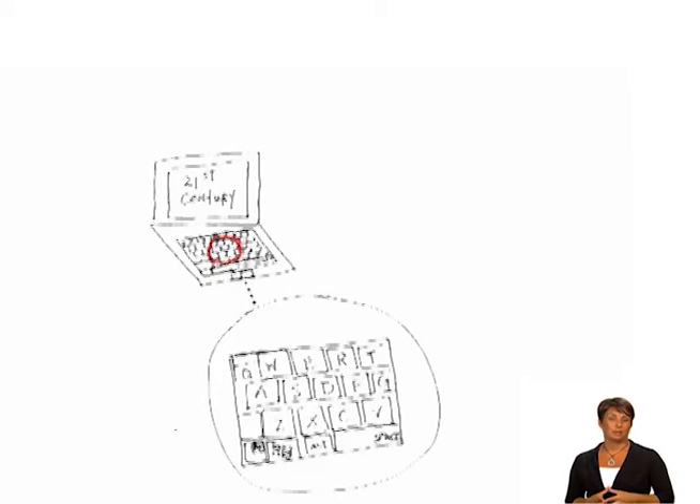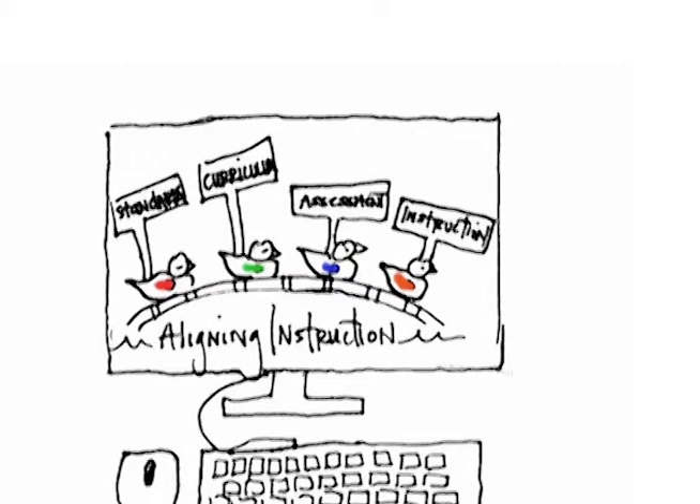Before we move on from student-directed instruction, there is one final 21st century component that we need to address: computer-based instruction. Technology provides an exciting and up-to-date way to individualize instruction, offer feedback, and allow students to progress at their own rate. Computer-based instruction is most successful when the program is carefully aligned with the standards and objectives established for the unit of instruction.